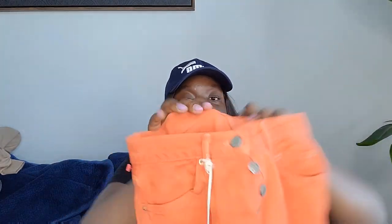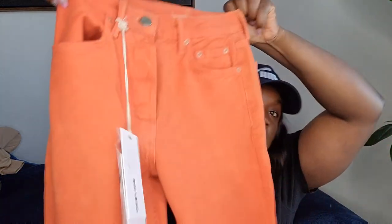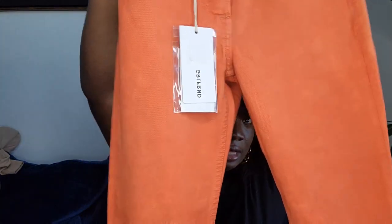Next is another Girlfriend Collective — the Carolina style in the color Marrakesh. It's high-waisted with a button fly, new with tags, size 25. Everything I've shown so far came from the Buffalo Exchange Outlet. This one is already posted — I love that color.